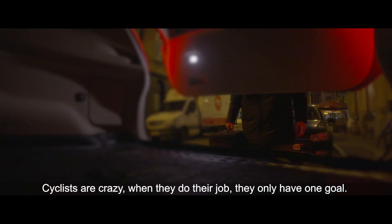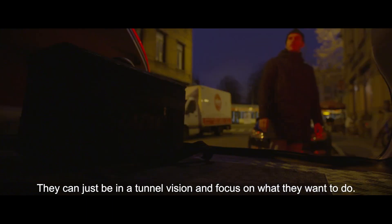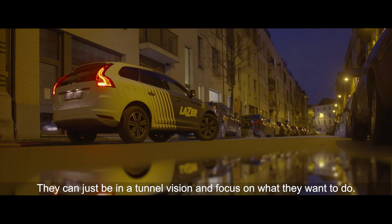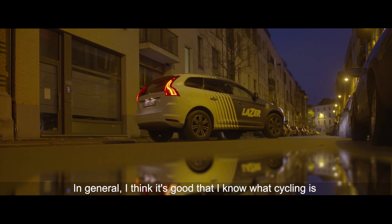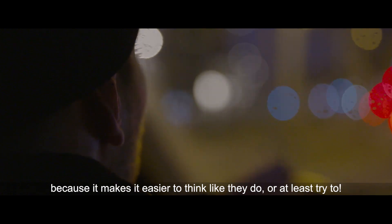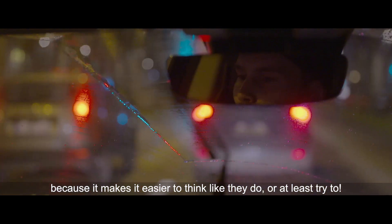Cyclists are crazy. At the moment they are doing their job they only have one goal — they can just be in that tunnel vision and only focus on what they want to do. I think in general it's good that I know what cycling is, because it makes it easier to think like they think, or at least try to think how they think.